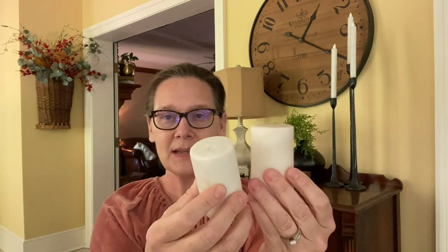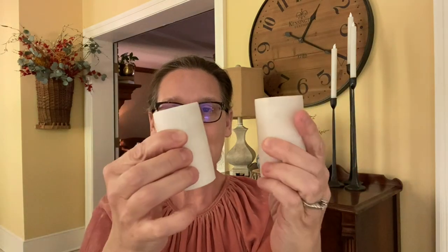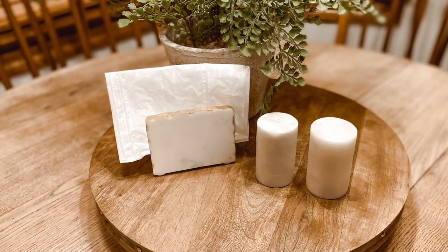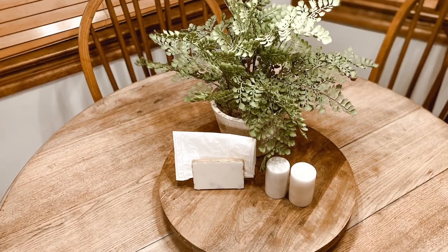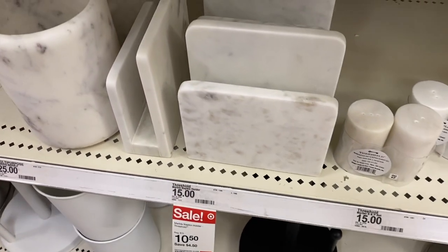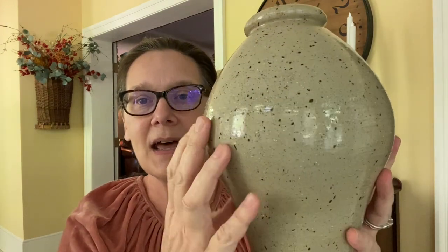The next thing I picked up were these marble salt and pepper shakers. I love this look in my kitchen — I just put these on my lazy susan along with a napkin holder I picked up out of town in Lake City because it complimented these so well. Target also has the marble napkin holder that matches.